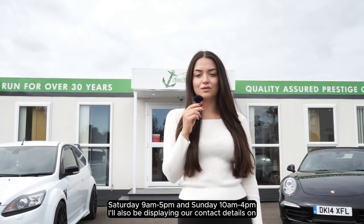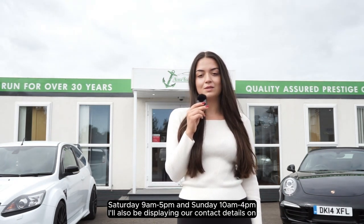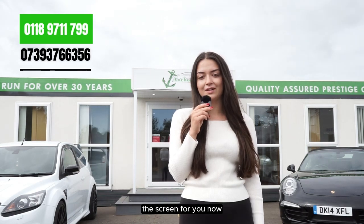Our opening hours are Monday to Friday 9 till 6, Saturday 9 till 5, and Sunday 10 till 4. I'll also be displaying our contact details on the screen for you now.